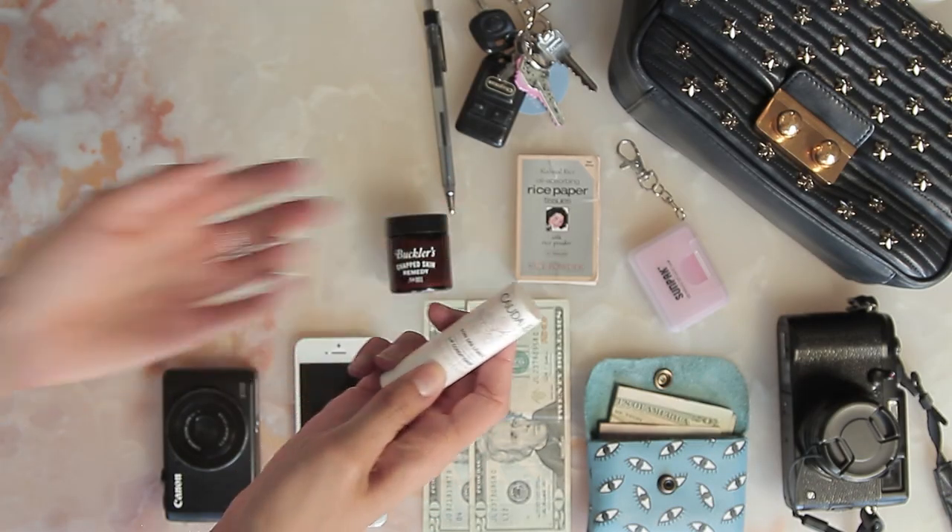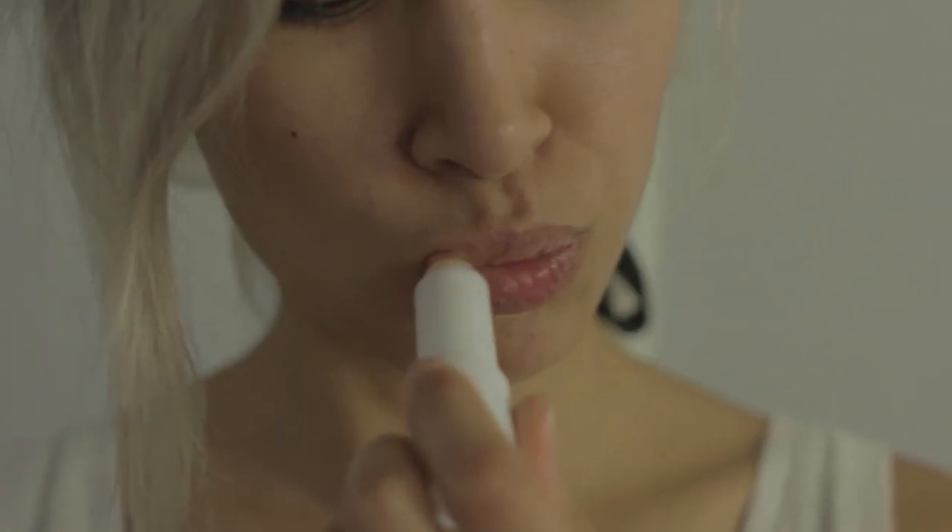This is one of the many thousand chapsticks I own. By the time this video goes live I'm probably not even using that chapstick anymore because I lose all of them, but this is my favorite one right now.